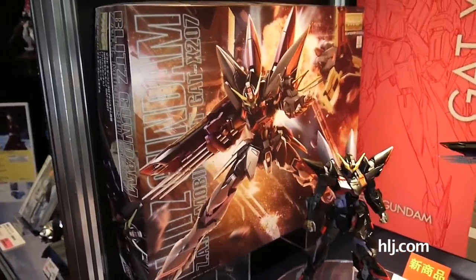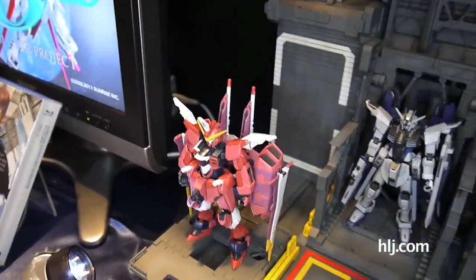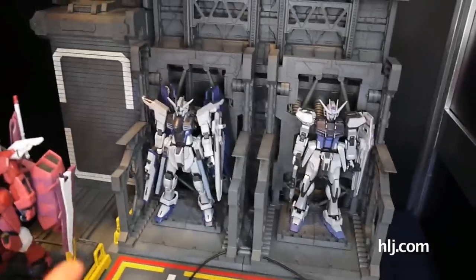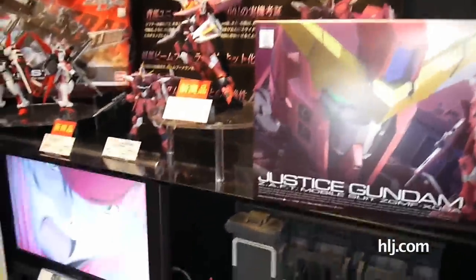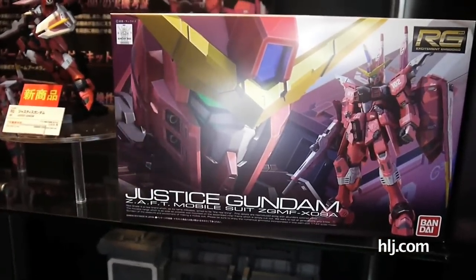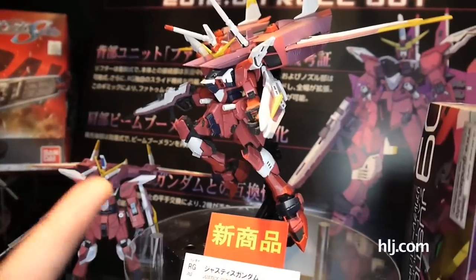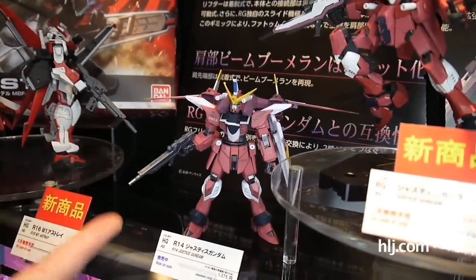Speaking of Seed, check this out — the RG Justice. A lot of people are trying to get a shot of it. It's due out in July, and if it's anything like the previous RG kits, it's going to be great. They also have the deactivated versions of the Strike, the Freedom, and the Aile Strike — kits only from the Bandai online shop, so you'll have to look at second-hand options or online retailers. Here's the box art for the Justice Gundam — not finalized yet, but it looks great. You can see those wings fold out to their full length, which is quite impressive, and the kit stands on its own even with the backpack.